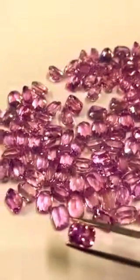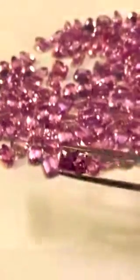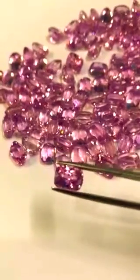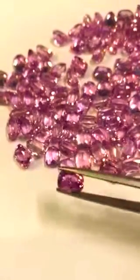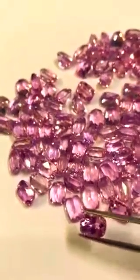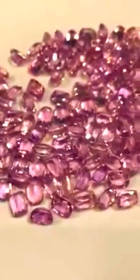These are exotic kunzites, cushion cut 9x7. Wonderful color, clean stones. You can see all are beautiful stones.